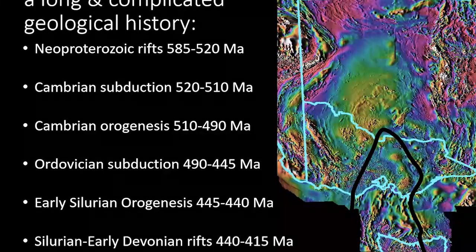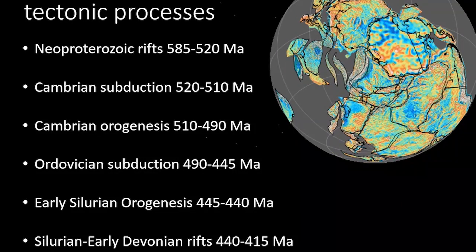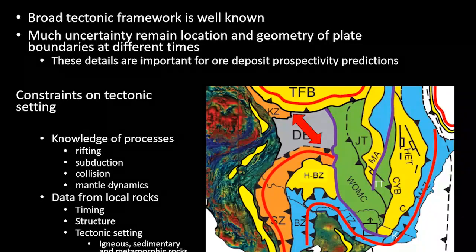The Lachlan Orogen has a very long and complicated history beginning with Neoproterozoic rifting, Cambrian subduction and orogenesis, Ordovician subduction and orogenesis, and then potentially more subduction and orogenesis in the Delamerian. At least three tectonic cycles form the Lachlan Orogen. This broad tectonic framework is very well known, but much uncertainty remains about the location and geometry of plate boundaries at different times. These details are very important for making predictions about where you might find ore deposits or to constrain the local geology in each area.